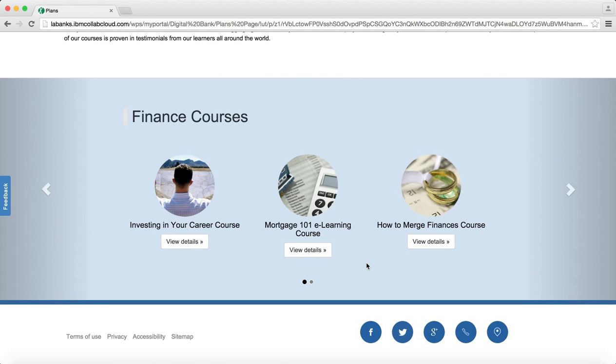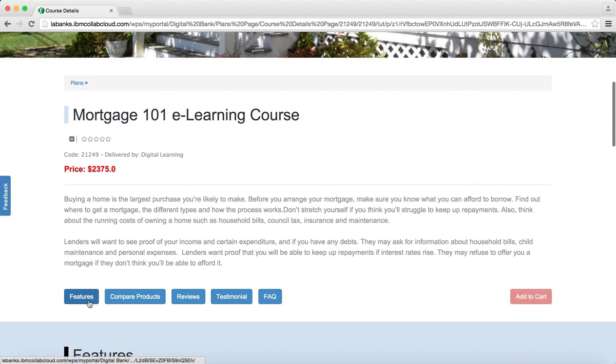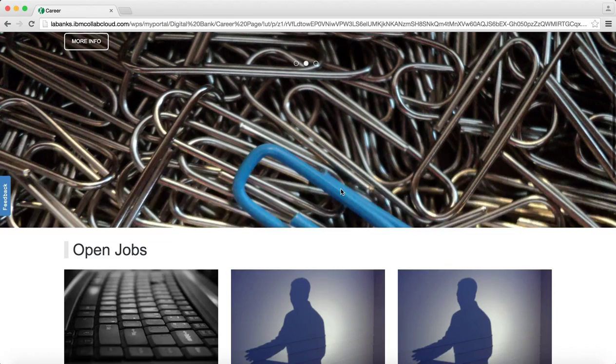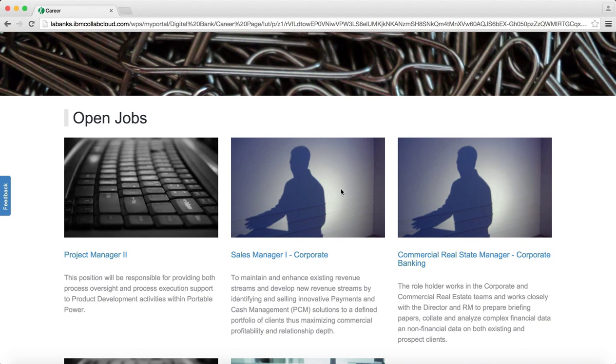The digital bank has commerce integration, which allows you to register for an online course, see the details, and add it to your cart. The digital bank also has integration with Conexa to list jobs that have been posted and render them with the look and feel of the website.